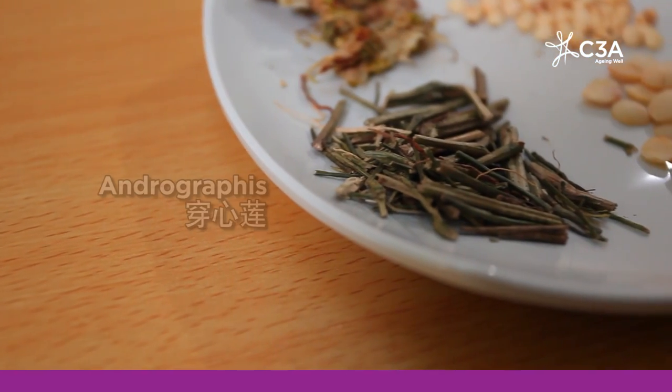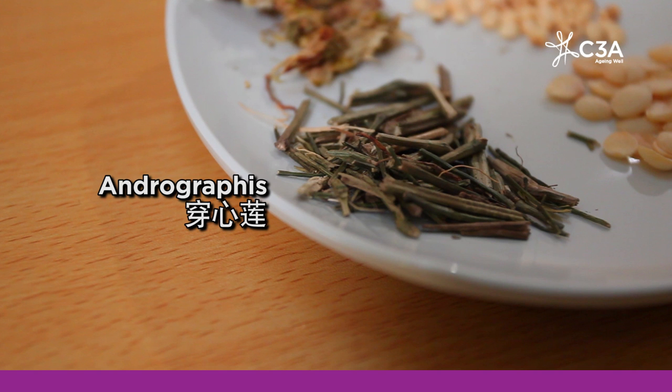Chuan xin lian is a common herb. You can buy it in medicine shops in the form of pills or tablets. It is good for clearing heat and toxins and often used for sore throats. Another common root is ban lan gen, also good for sore throats and heat. In fact, during the SARS period some years ago, people believed that ban lan gen was good for treating or preventing SARS, and the stock of ban lan gen was running out in medicine shops.